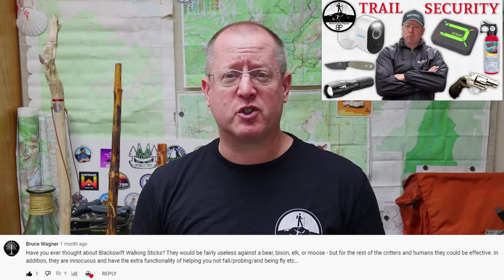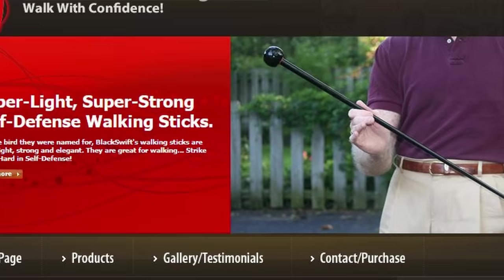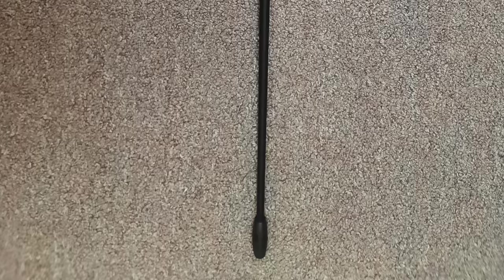If you are interested in picking one of these up, I have links in the description below to all the gear I'm going to show you today. This next walking stick alternative was inspired by one of my subscribers who left a comment on my video concerning trail security — he asked me if I had ever heard of the Black Swift walking stick. Black Swift is a company making self-defense walking sticks, and they were kind enough to send me one for review.